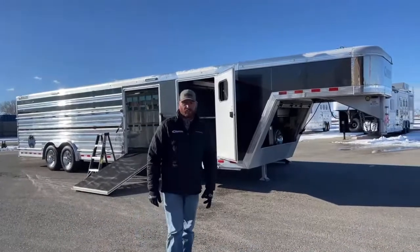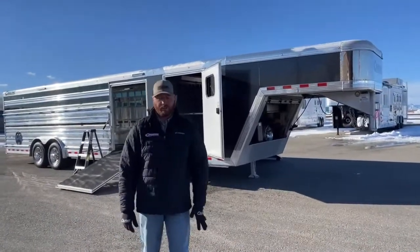Hi, I'm C.J. Altenberg with TransWest Truck Trailer RV in Frederick, Colorado. We appreciate you tuning in.